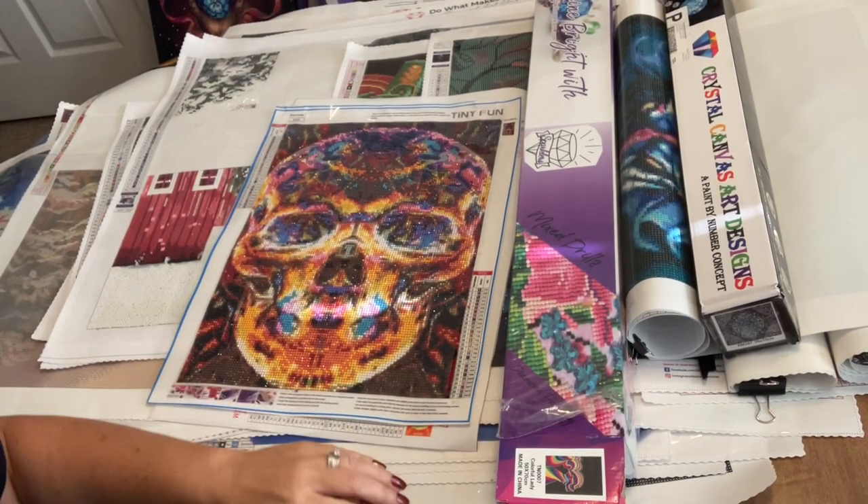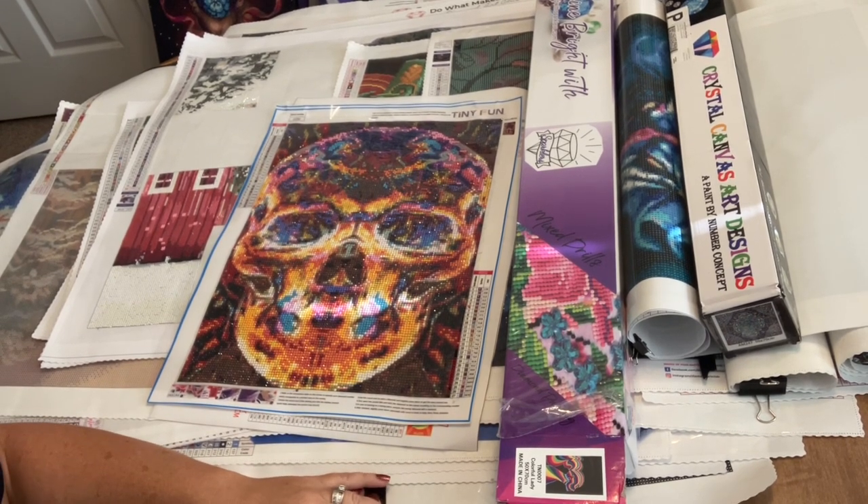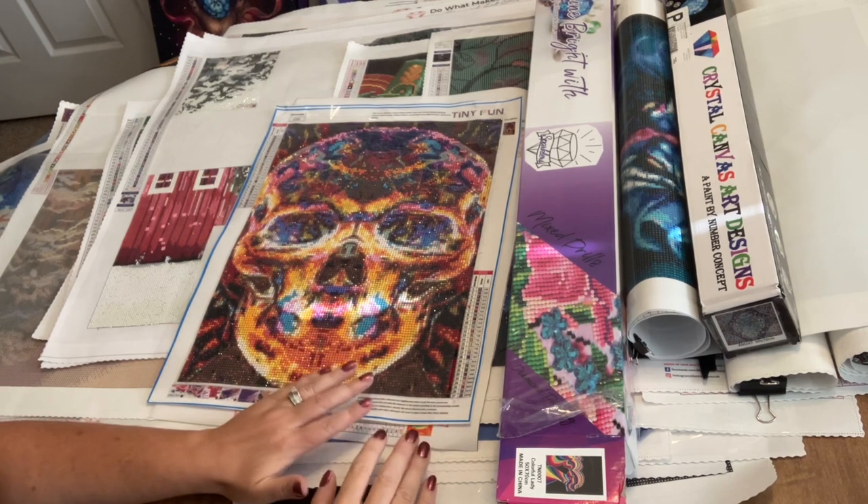Hello everyone, it's Angie the Craftnado, and you're probably wondering by the looks of this table what in the hell is she doing? What in the world does she have going on? Let me tell you, here's what's gonna happen.